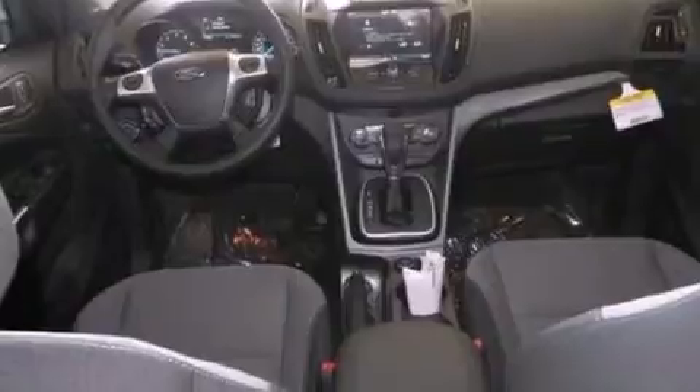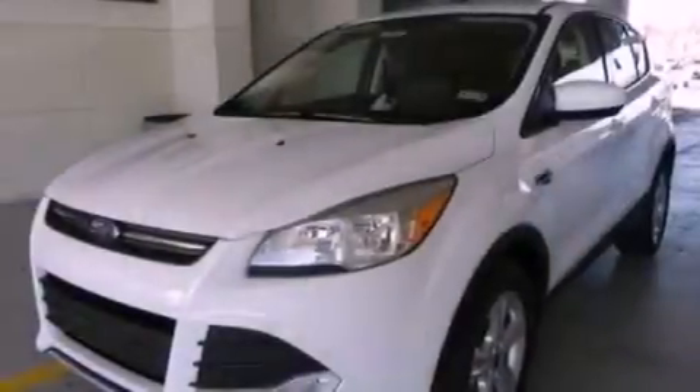Also included are a passenger-side vanity mirror, dusk-sensing headlights, a keyless entry system, and a rear spoiler.